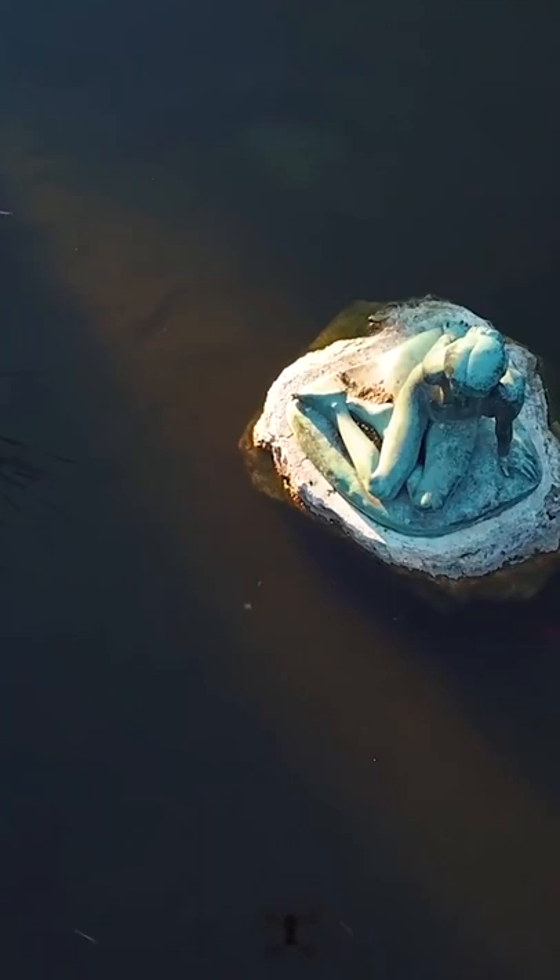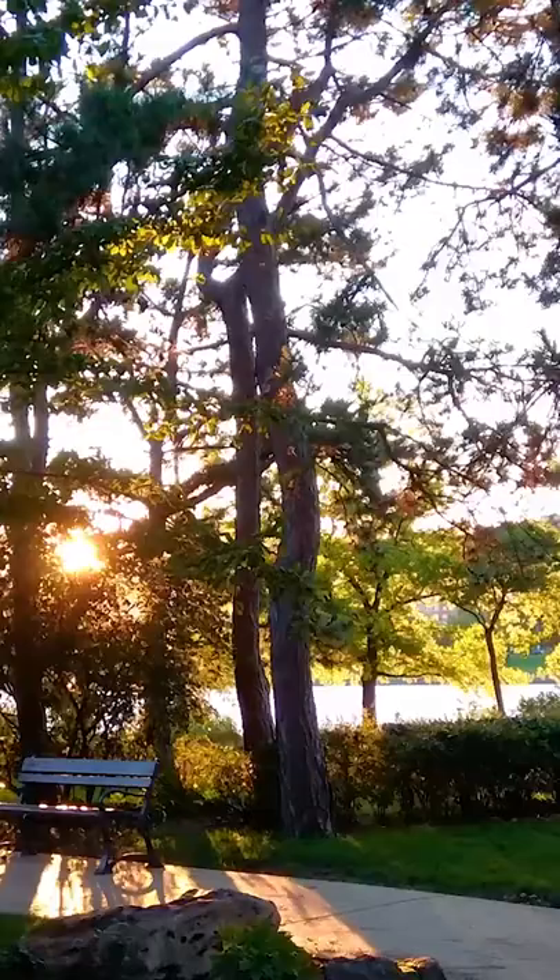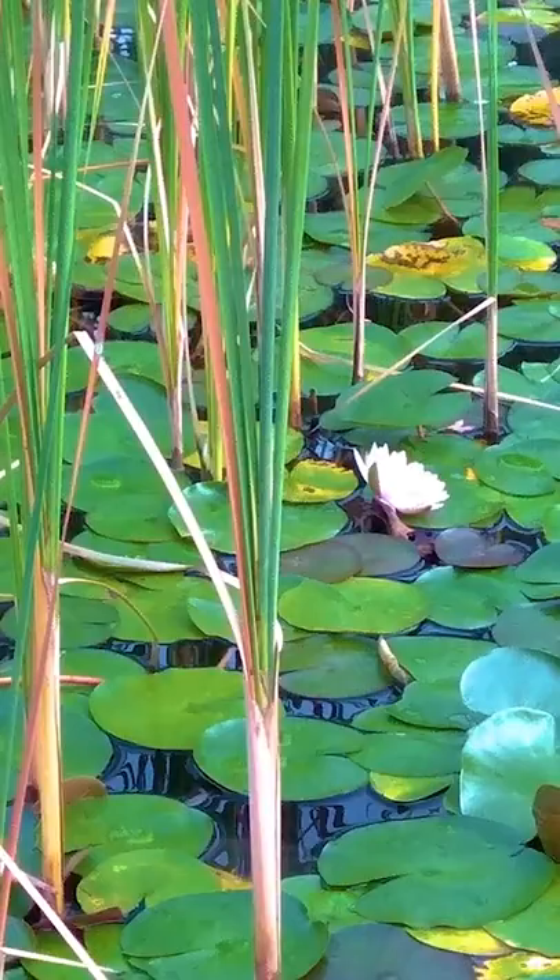One of the most famous features of the island is the music fountain, from which water regularly dances in time to classical music. Other notable features on the island include medieval ruins and a small aviary, which primarily caters for injured water birds and wildfowl.